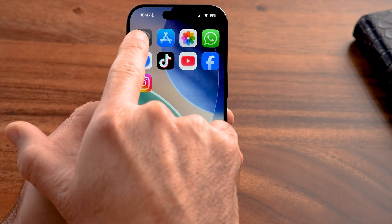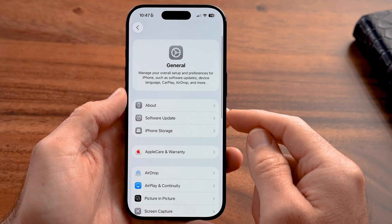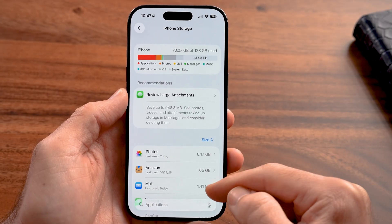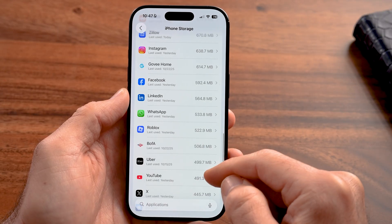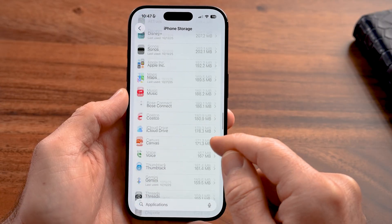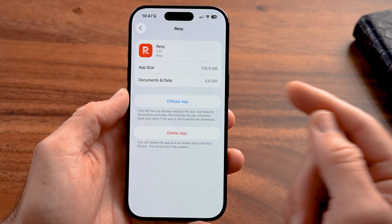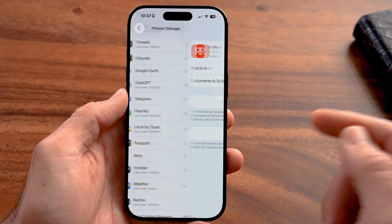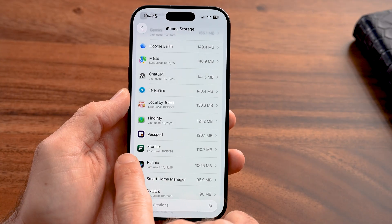The first thing to do is head into the Settings app, tap on General, then iPhone Storage. Look through the entire list of apps and see if there are any you don't recognize. If you tap on an app and you don't recognize it or didn't install it yourself, make sure to tap Delete and remove that app from your iPhone.